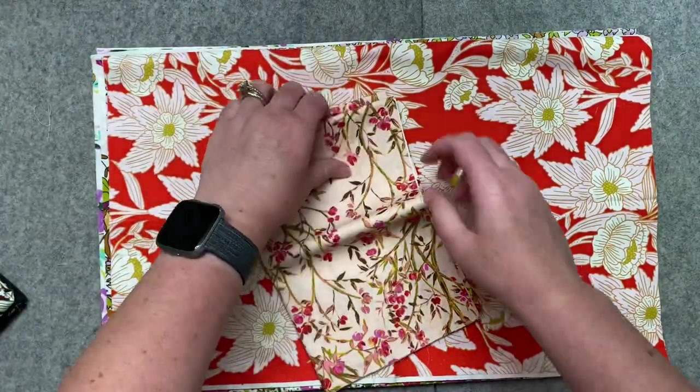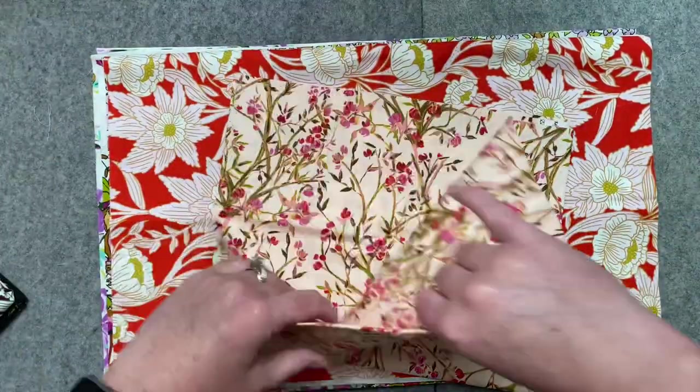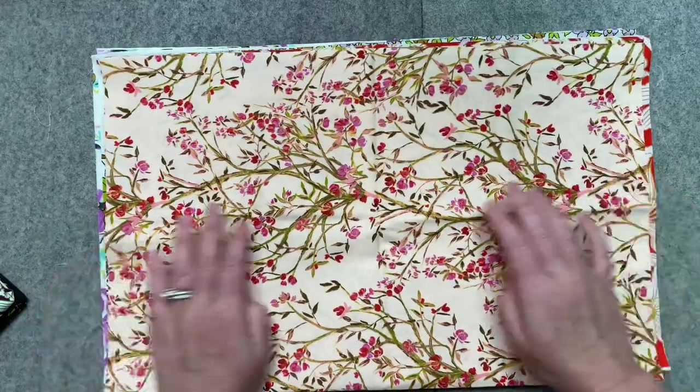This one is my absolute favorite out of the whole collection. This one is called Central Park. Isn't that pretty?